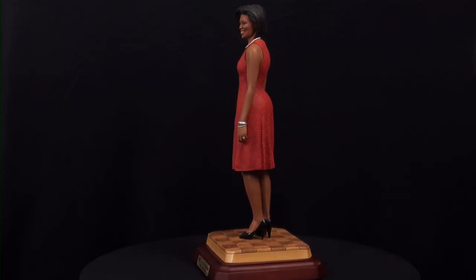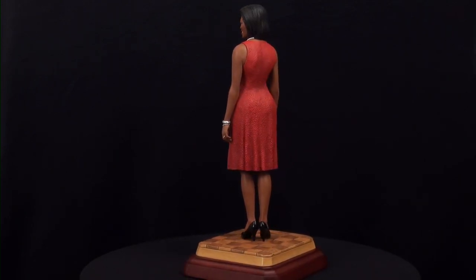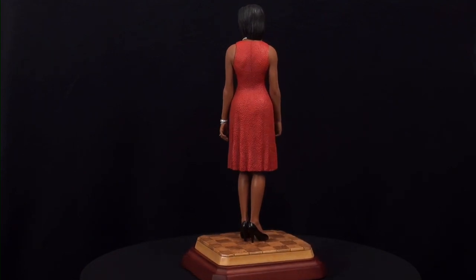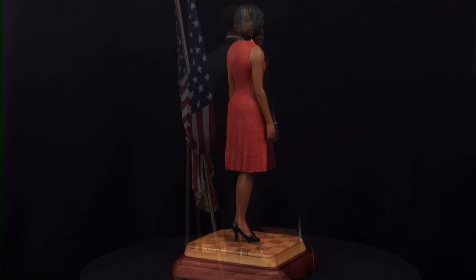All collectors who purchase this piece from the Collection Shop will be entered into a special drawing to receive a gallery-proof Presidential Edition Barack Obama sculpture to accompany Michelle.